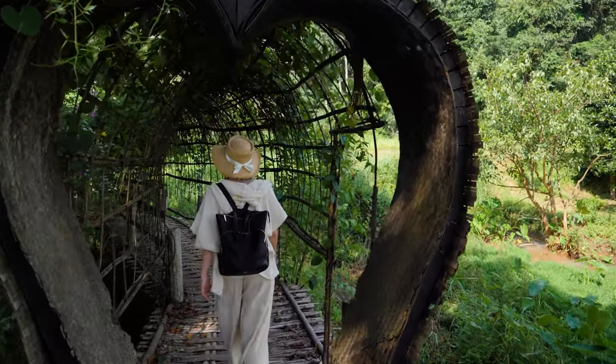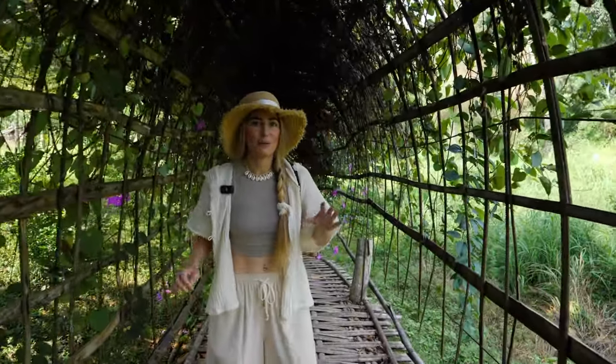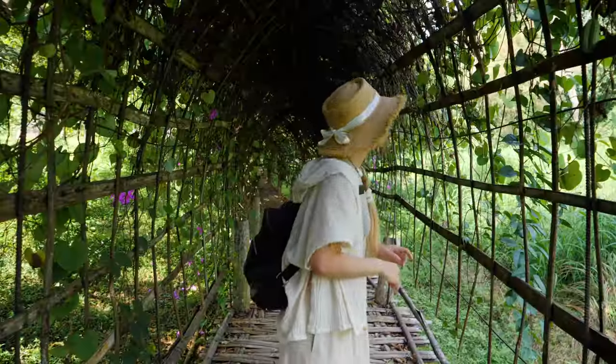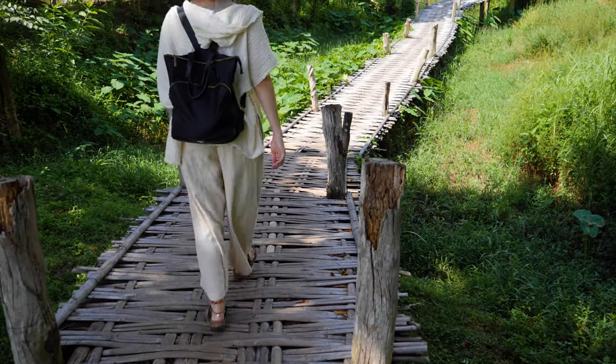This is so pretty. We walked further along now and have come to a nice shaded spot — we're in like a love heart archway with vines growing all up them. It's so beautiful. This is taking us on a real nature trail.